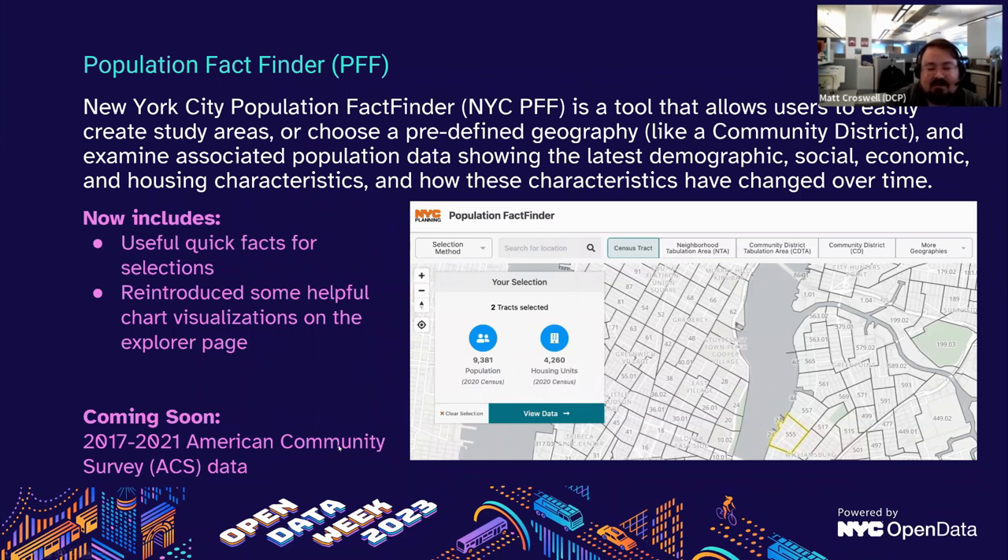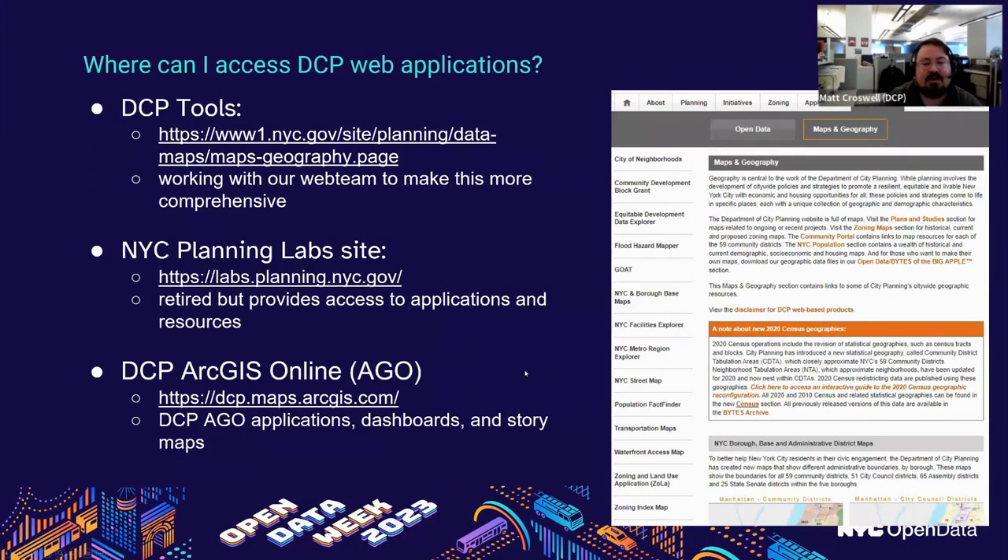Where can you access these web applications? There are several locations — you can go to our website on the maps and geography section to see all the different applications we have available. There's also an older NYC Planning Lab site that gives access to a lot of our core applications. Any of our web applications, story maps, or dashboards created in ArcGIS Online can be accessed through our ArcGIS Online account.